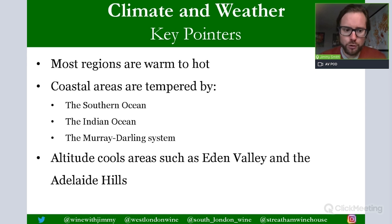Most of Australia is flat, but there are some important altitude viticultural zones. Eden Valley in the Mount Lofty Ranges has altitude, as do Clare Valley and Adelaide Hills. These altitude zones provide cooler growing conditions, which is why Riesling does particularly well in Eden Valley and Clare Valley, and why Chardonnay and Pinot Noir do well in the Adelaide Hills.